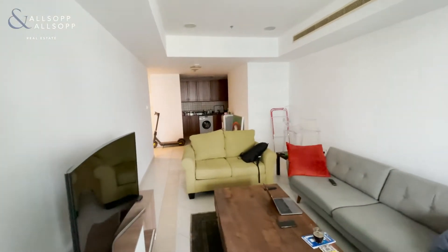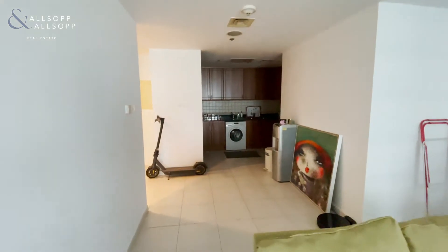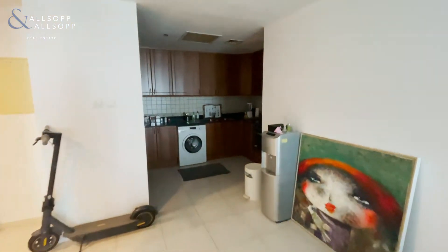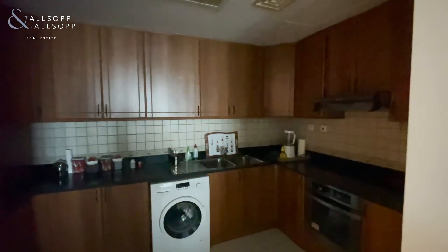This is the main living area. There's an urban kitchen with the appliances included — fridge, freezer, washing machine and oven.